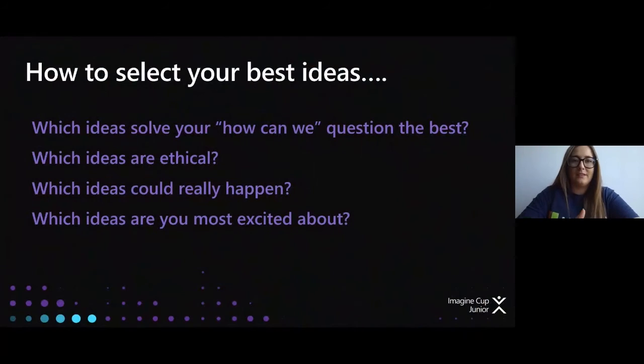To recap on what Anna was saying: how can you select your best idea? First, look at which best solves your 'how can we' question. Then look at which ideas are ethical — we'll be going through ethics next week in more depth, so that's nothing to worry about this week, but it will be hugely important to your project. Next, which ideas could really happen — this is about buildability, something you're being marked on. Can your ideas actually be built out and are they realistic? Finally, which idea excites you the most? You can really tell when someone is passionate about a project. Pick a cause you're excited about, passionate about, or close to your heart, because it shines through.